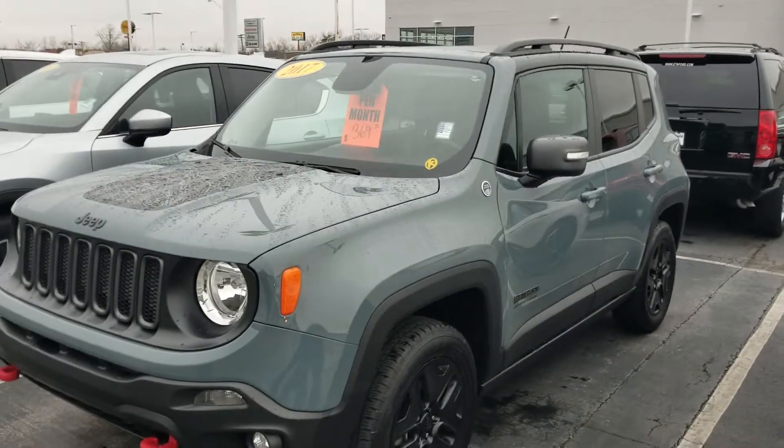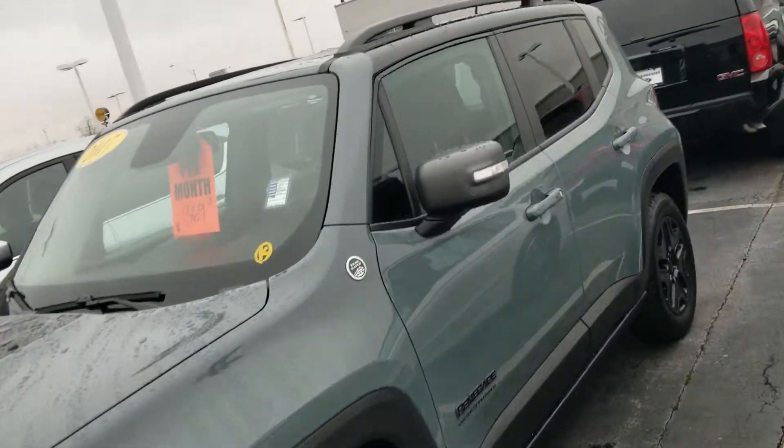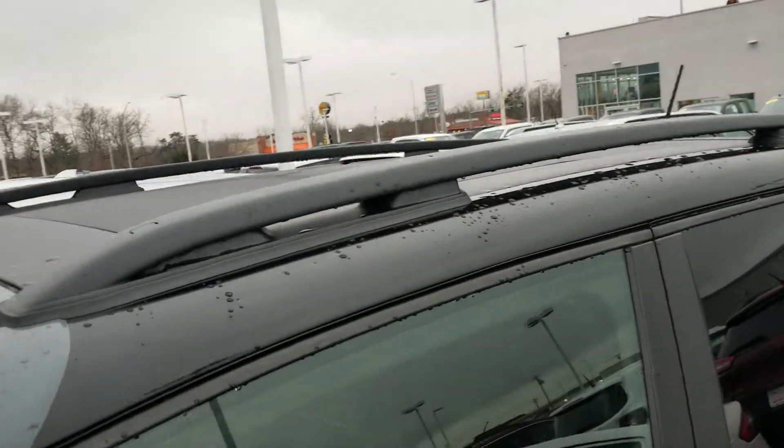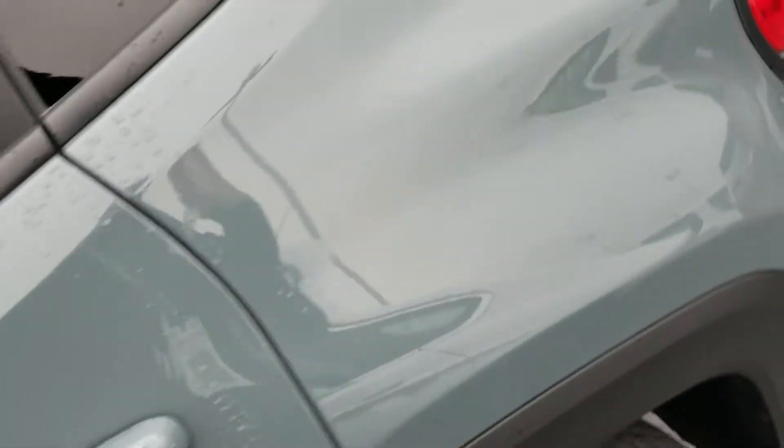Hey Doug, it's Jim here at East Tennessee Dodge, 931-787-9548. Quick video on that Desert Hawk that we've been talking about through email. Of course, you can see the roof rack up top, the Jeep Renegade MySky system that comes on it, and of course it is in this lovely anvil color.